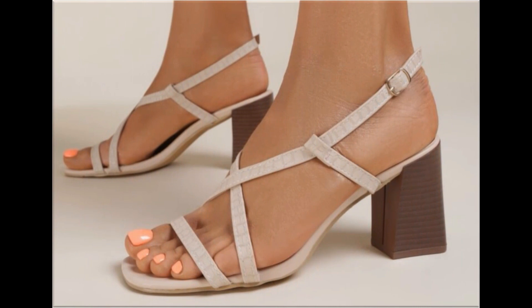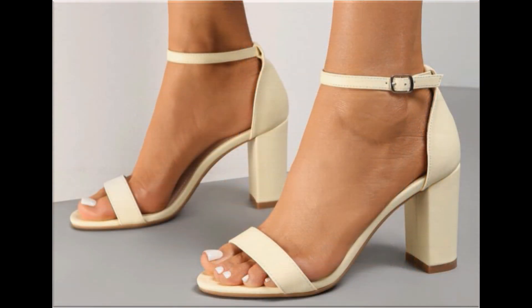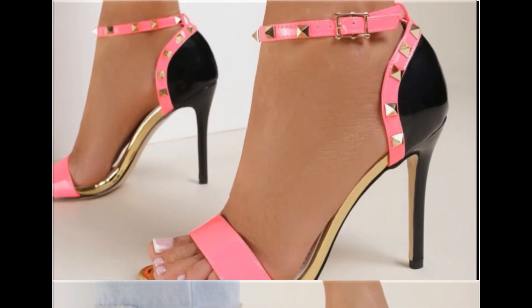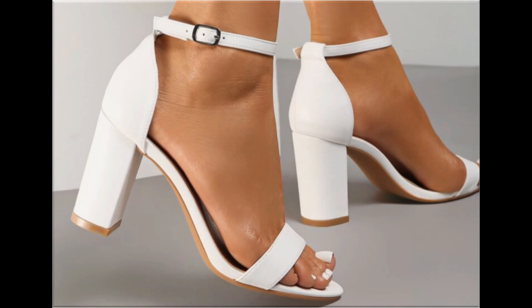Beautiful, comfortable and soft material is used to design these footwear. They are easy to put on and take off — this is a walk-friendly and foot-friendly collection. You will also find a number of different branded designs. Colors are very attractive and you can match them confidently with your different outfits. All designs are available online in all possible sizes.